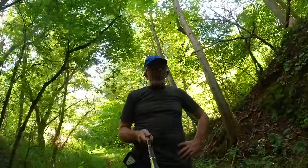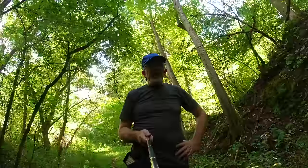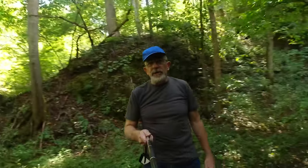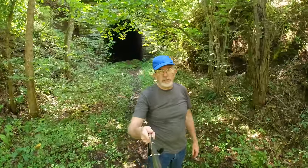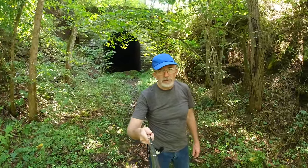Hi everybody, I'm Sotoli with History in Your Own Backyard. Today I'm in Wood County, West Virginia checking out some old train tunnels. Right over here is an abandoned train tunnel back in the woods. Let's go check it out.